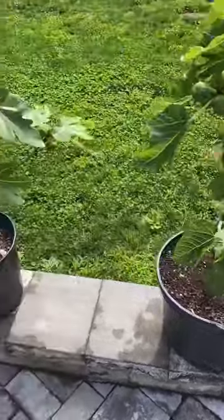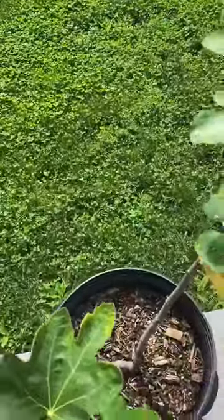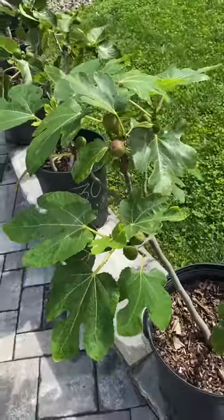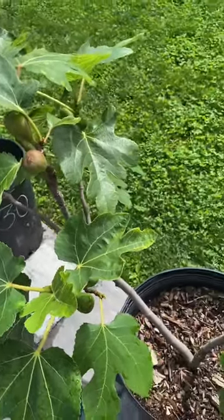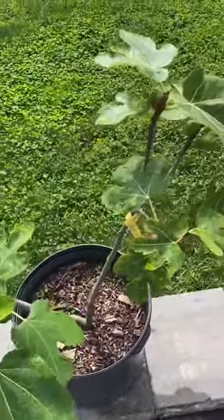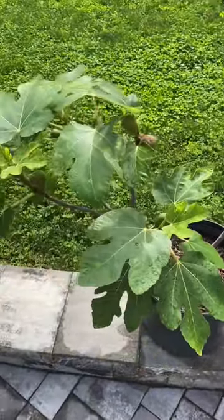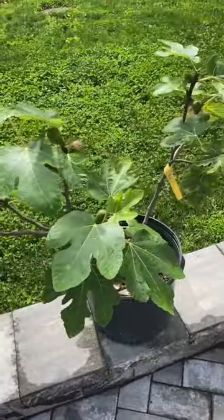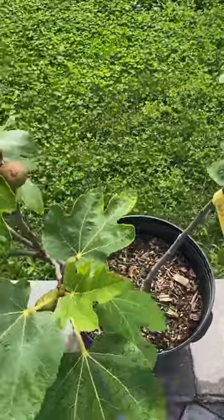Another great container fig tree is our California Black Mission — this is the standard fig used for mass production in California. They're medium-sized figs used for all sorts of things. When you go to the store or farmers markets, it's mainly going to be Black Mission from California that they're selling you. They're always under-ripe because they can't ship them ripe or they'll go bad. So I grow my own Black Mission figs and let them get nice and soft and juicy before eating them.